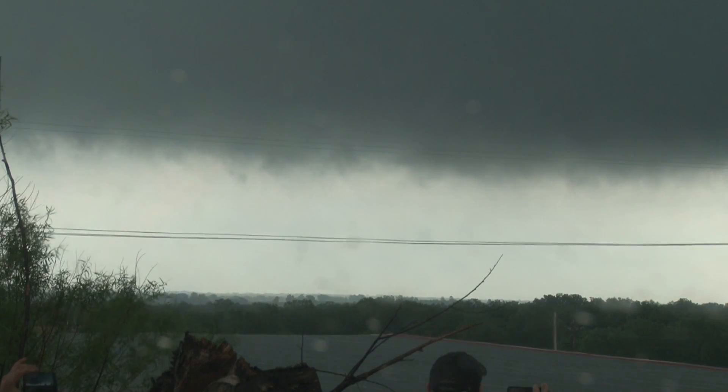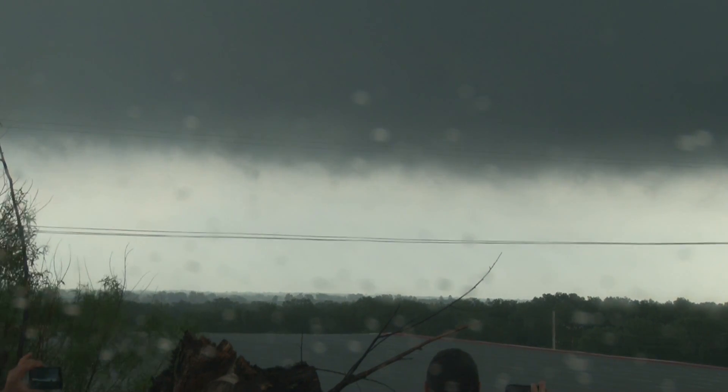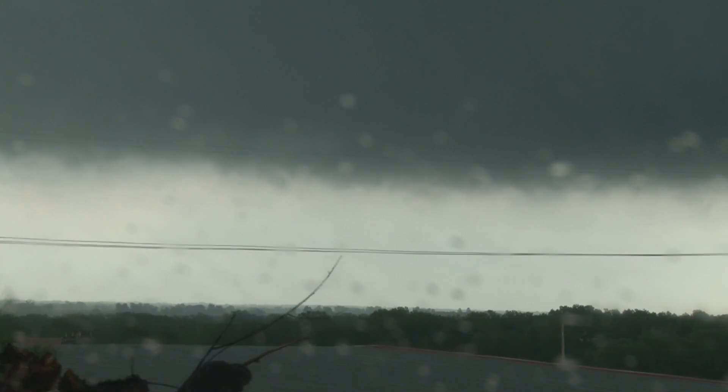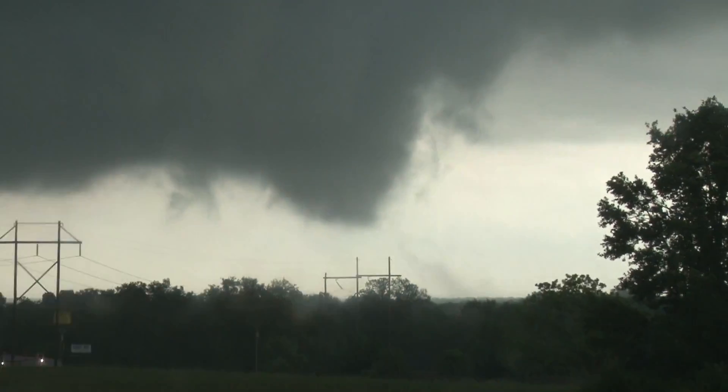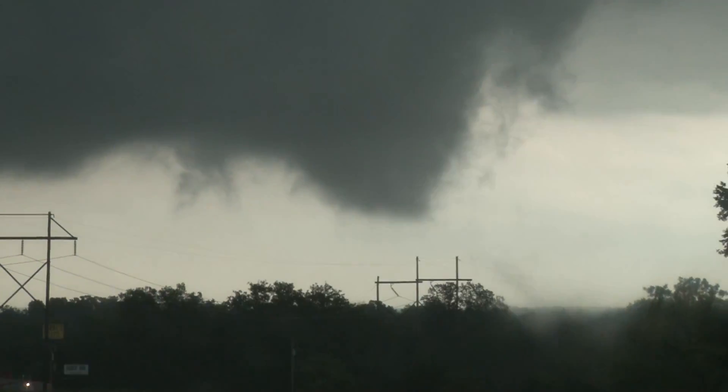And this is right in the river area, David. Right in the river area. There it is. There's one more to see — oh, there's another tornado on the ground, David. Look, right ahead of us. Right in our shot.